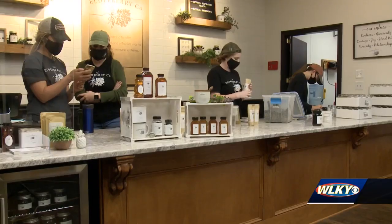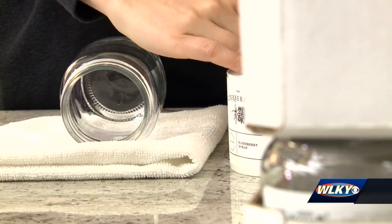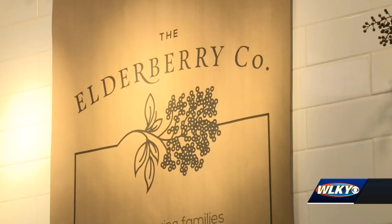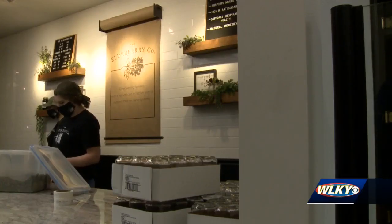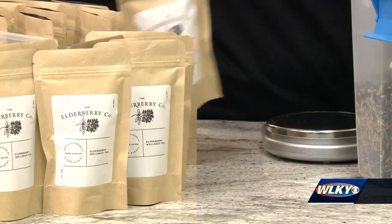Watson shared her love for it with her friends and family, and then the Elderberry Company was born. In terms of orders, they do about 4,000 orders a month and sell nationwide. Shortly after moving into a storefront on Pearl Street in New Albany, the COVID-19 pandemic hit, and Watson says in the month of March, they did 13,000 orders.